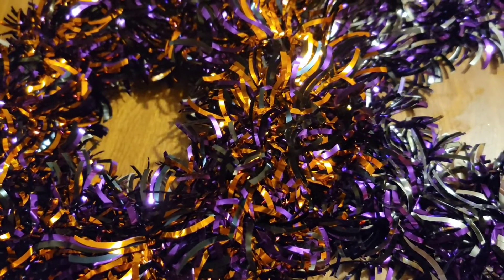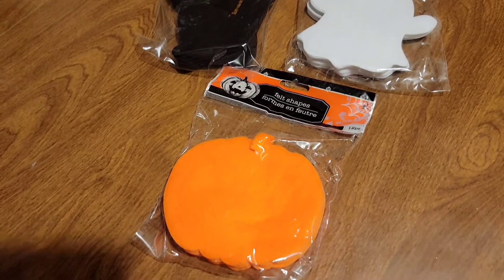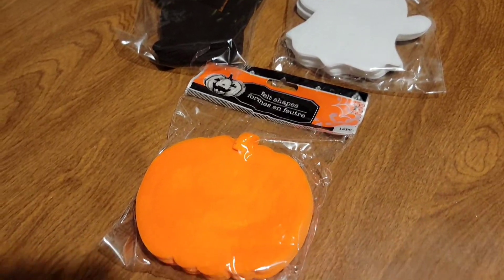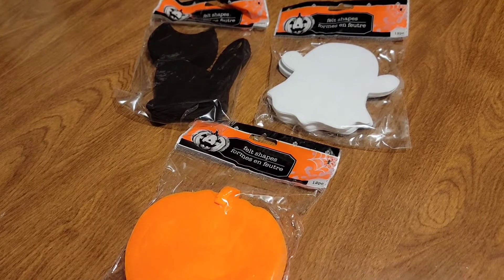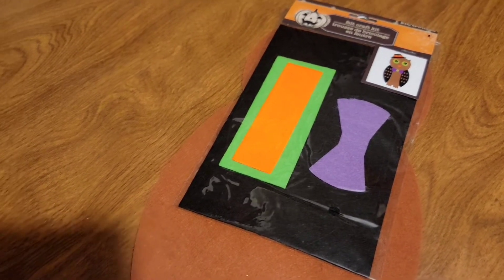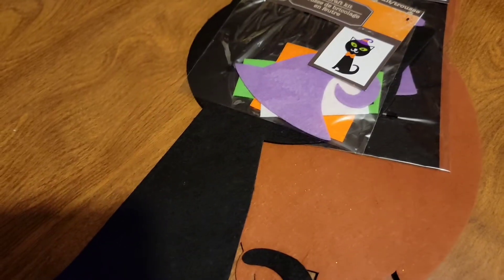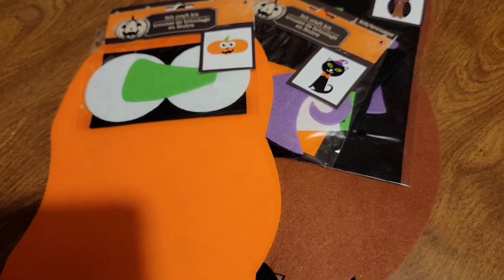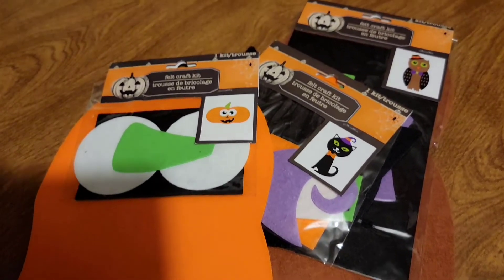I also picked up these felt-shaped pumpkins, ghosts, and black cats for DIYs. I don't know when I'm going to do them, but stay tuned. I also picked up this DIY owl, a bigger version of the black cat, and a pumpkin. I still don't know when I'm going to do the DIYs, so check back when I do.